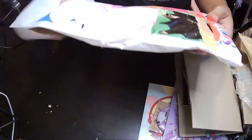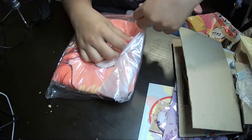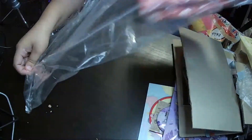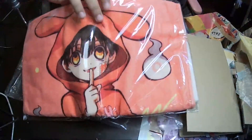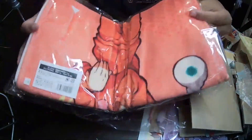It's crazy pretty much too. So this is a towel. Let me open it for you guys.